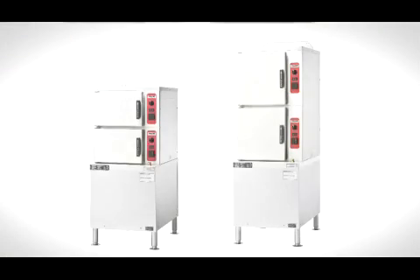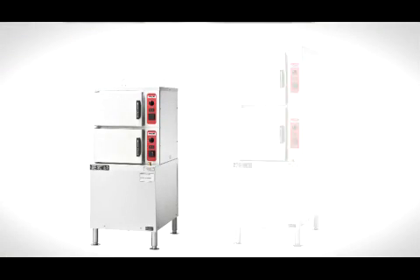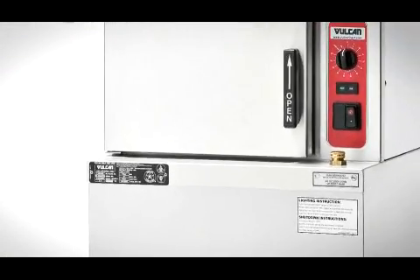The biggest advancement to come out of the steam group in the last few years has to be the PowerSteam series steamer. The Vulcan PowerSteam technology was developed here in Troy, Ohio, and it incorporates superheating the steam before it goes into the cooking compartment. The advantage of cooking with superheated steam, or 235-degree steam, is faster cook times.